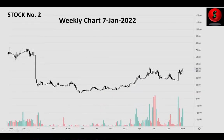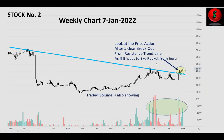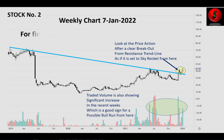Moving to stock number two — this is also a weekly chart. Drawing a trend line, you can see the price action near the trend line. After a clear breakout from the resistance trend line, the stock looks set to skyrocket from here. The traded volume is also showing a significant increase in recent weeks, which is a good sign for a possible bull run.